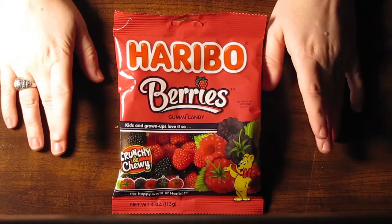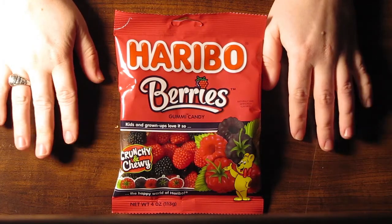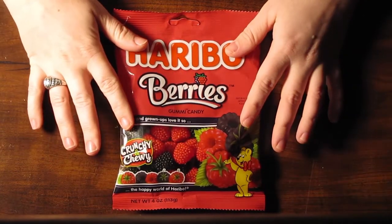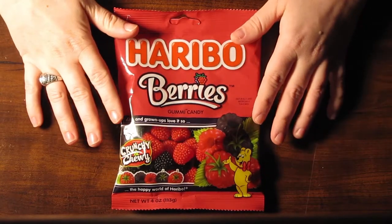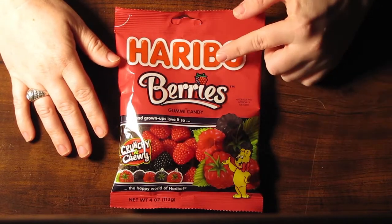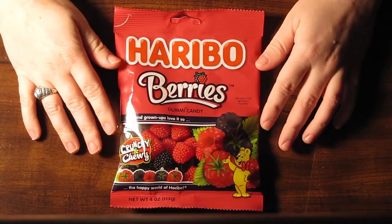Haribo berries. I first discovered these a little bit more than 10 years ago and I have faithfully enjoyed them ever since. The first time I had these, they were brought here from somebody that lives in Germany. And I'm not entirely sure,